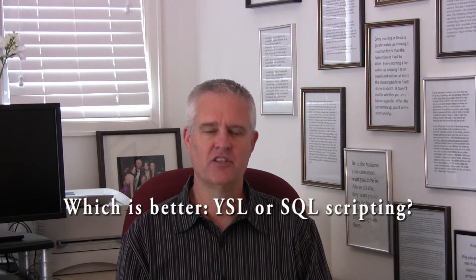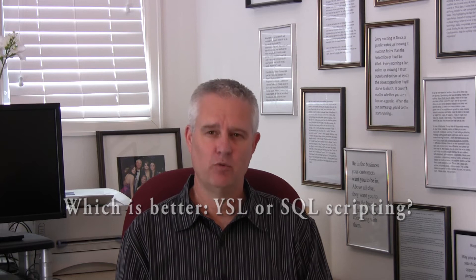Hi, I'm David Wolf, president of Lupine Partners. One of the questions I hear when implementing Yardi Voyager is this: which is better, YSL, which stands for Yardi Spreadsheet Link, or SQL scripting?